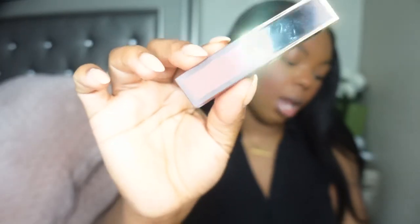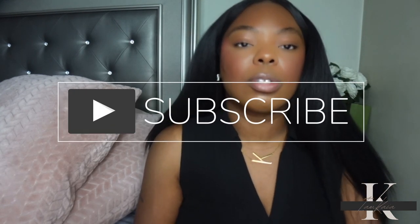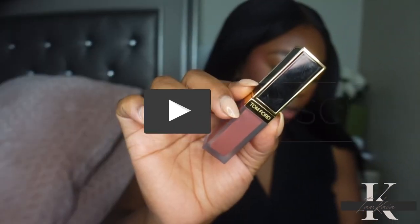Hey y'all, welcome back to my channel. Today I'm going to do a really quick review of the new Tom Ford Liquid Luxe Matte Lipsticks. I just picked mine up from Nordstrom, but these are also available at Sephora. If it's your first time watching, please hit the subscribe button, and if you're a returning subscriber, don't forget to hit the like.